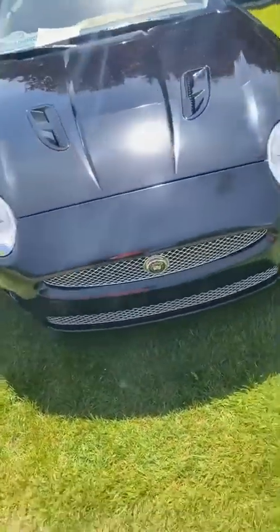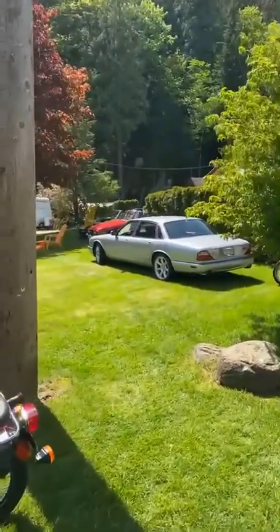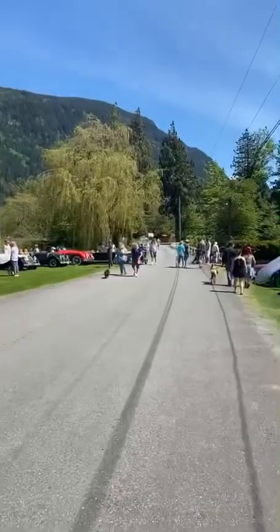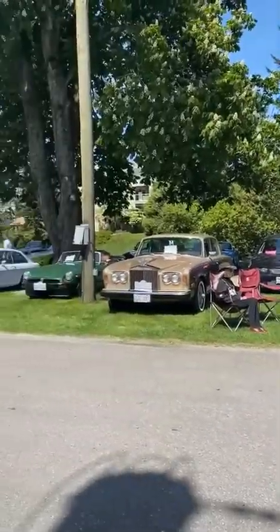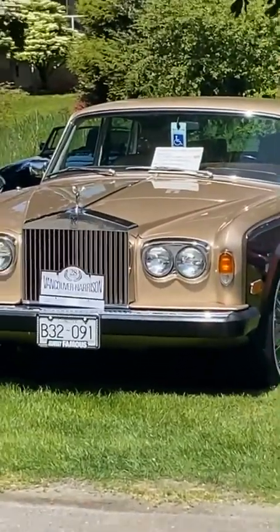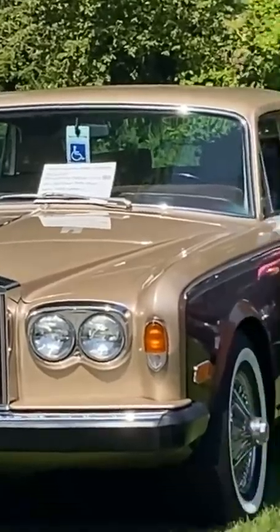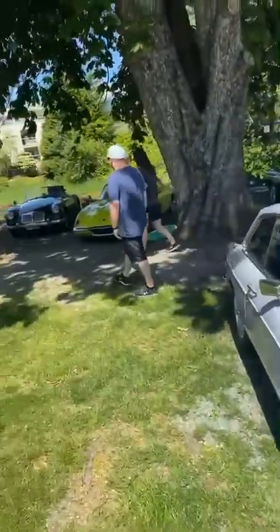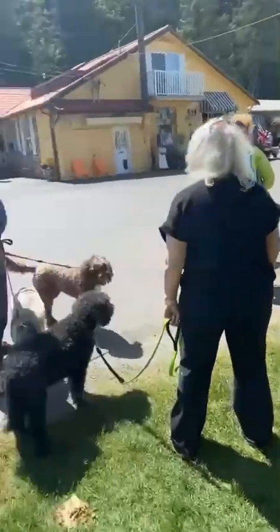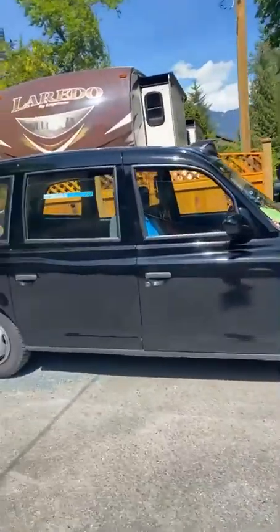The James Bond car. Another Jaguar. The car is old and apparently so is the driver. And we got some more beauties down here, tucked away in the shade.